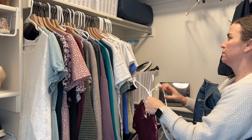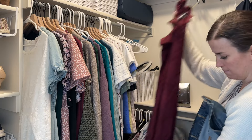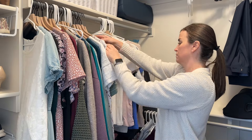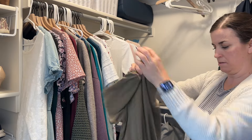This dress and jacket were items I was questioning the last time I went through my closet. They are still sitting in here and I haven't worn them, so it's definitely time for these to go. Just a reminder: there's a trick where you hang all your clothes backwards, and when you wear them you turn them the right way. When you go through your closet again, anything still hanging backwards you know you haven't worn in quite a while.